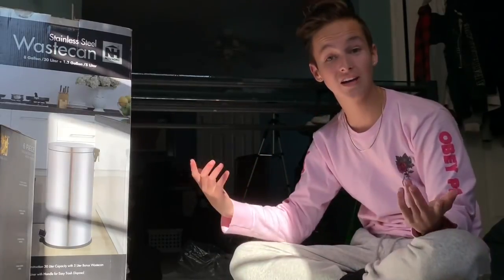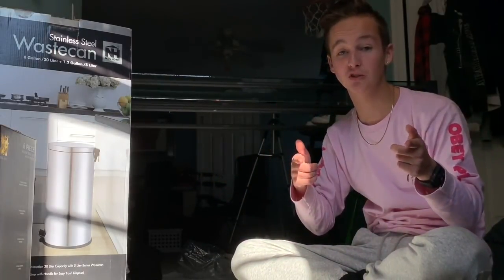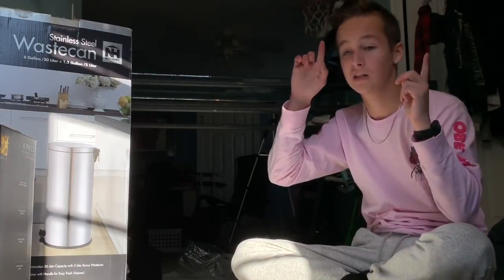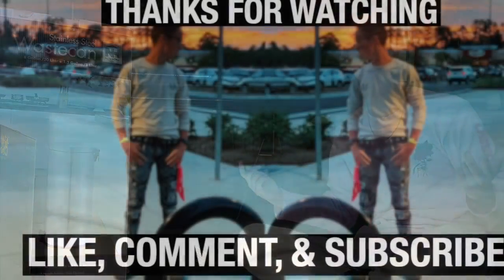Alright guys, that's it for this video. I hope you enjoyed, and if you've gotten this far, don't forget to give it a big thumbs up and let me know what you think down in the comments below. I'll see you guys next time, thanks so much, bye!